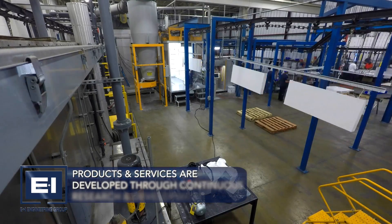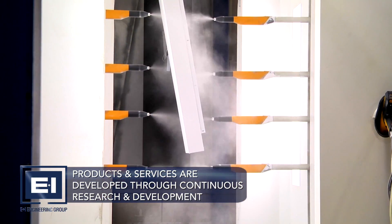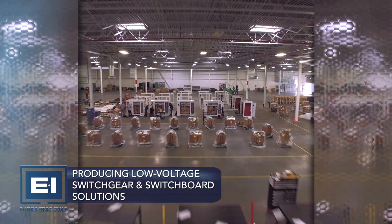E&I Engineering's products and services are developed through continuous research and development, anticipating and reacting to the requirements of the many industries that we supply. This new facility produces E&I Engineering's low-voltage switchgear and switchboard solutions.